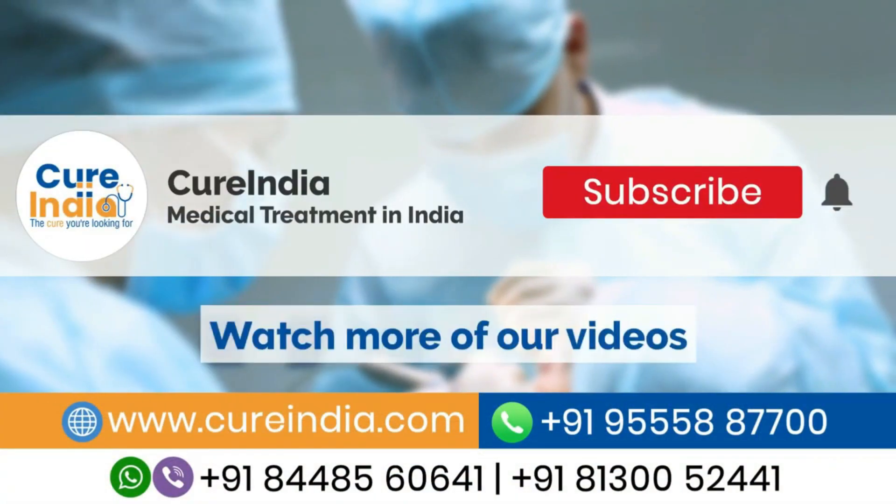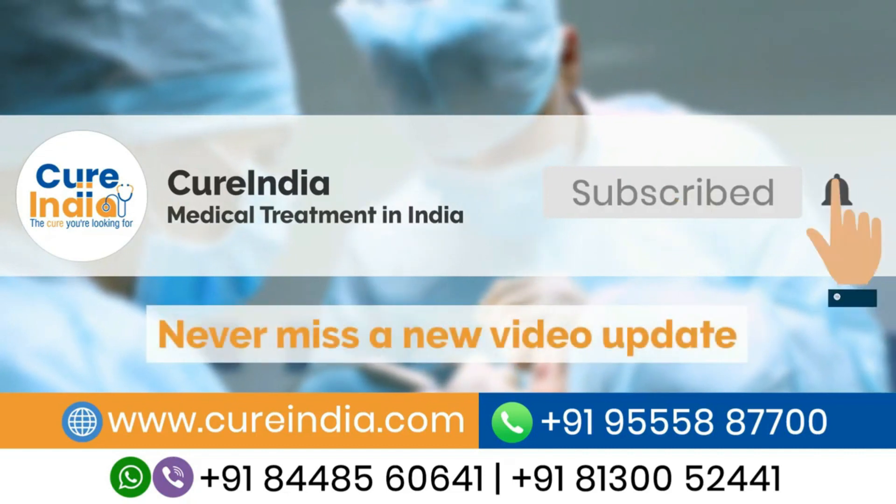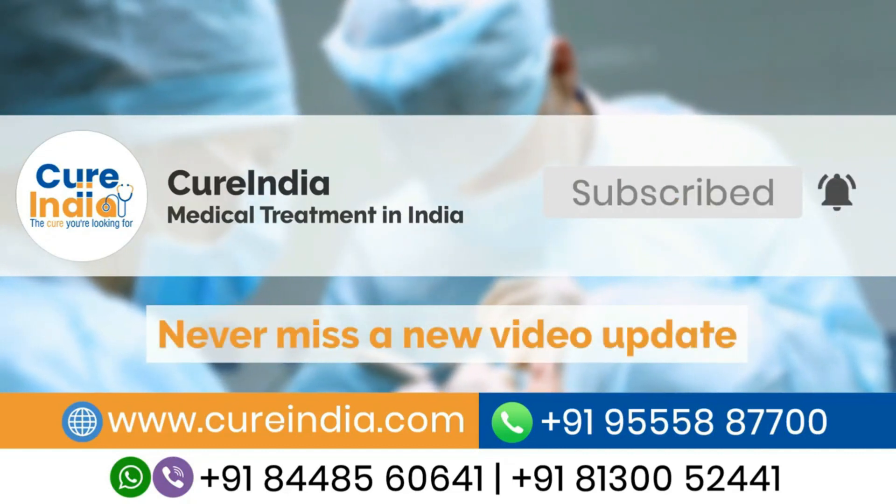If you are interested in treatment in India, please subscribe to our channel and press the bell icon to never miss a new video from us.